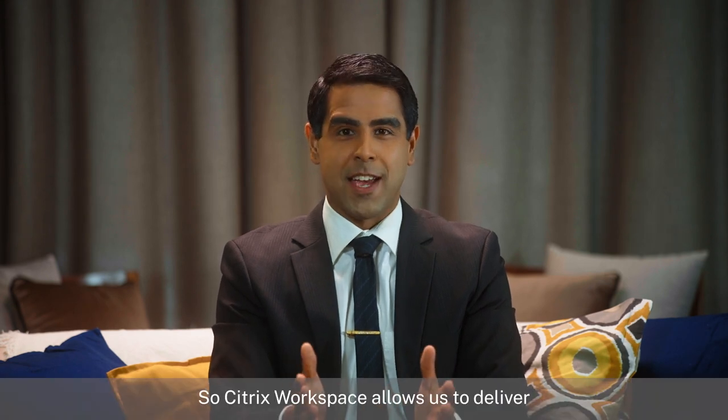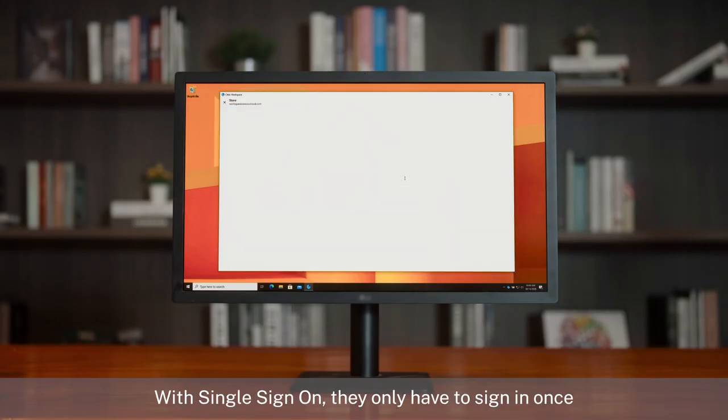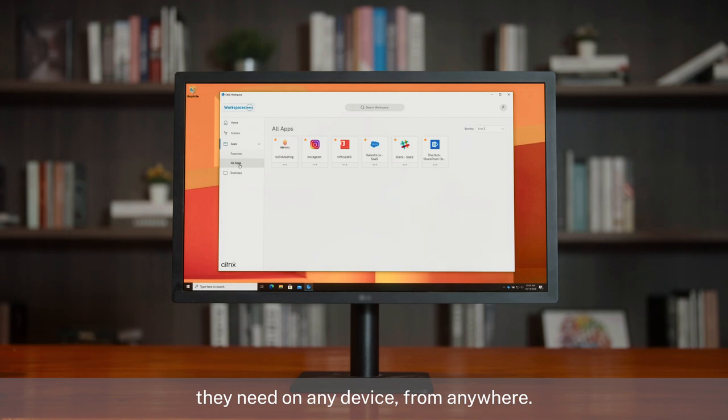So Citrix Workspace allows us to deliver business applications to our employees securely. With single sign-on, they only have to sign in once to access all the applications and files they need on any device from anywhere.